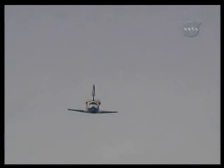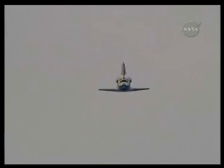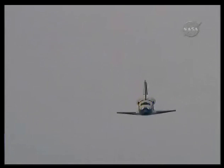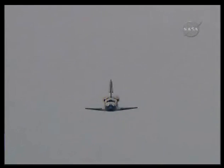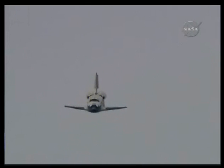One minute until touchdown. Discovery right on the centerline. Moments from now Rick Sterko will flare up Discovery's nose. Pilot Kevin Ford will deploy the landing gear.